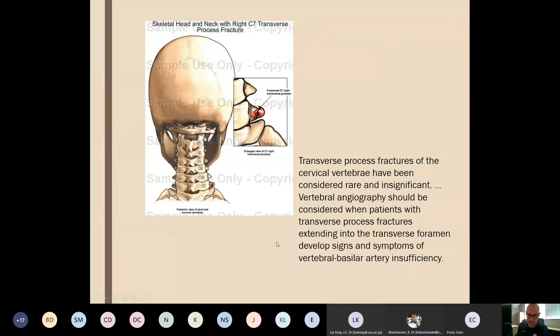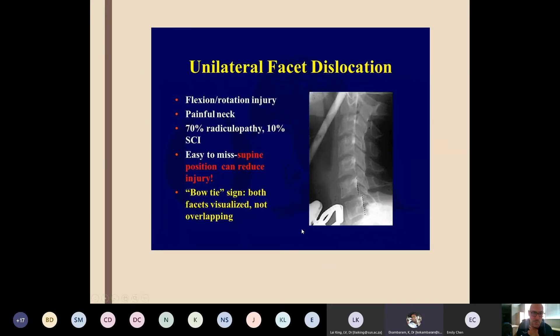Transverse process fractures: normally associated with penetrating trauma in this environment — gunshot, knife — and vertebral artery injury. You always need a CTA. It's not so much a bony issue as a vascular one, similar to thoracic inlet injuries. If you have first and second rib injuries, a sternal fracture — you need a CTA for thoracic inlet vascular injuries.